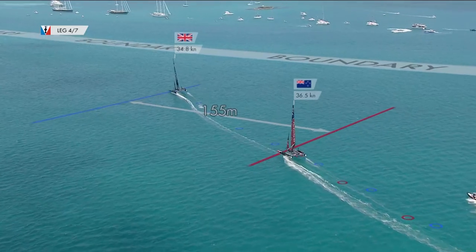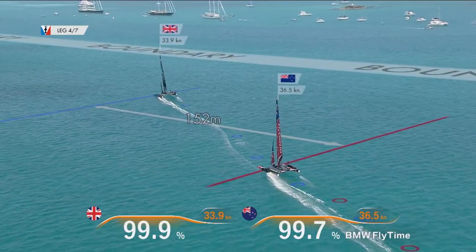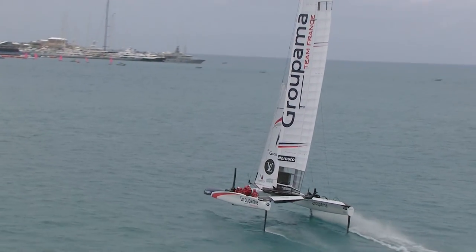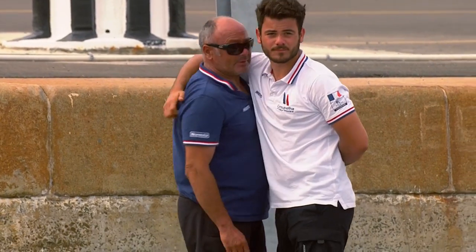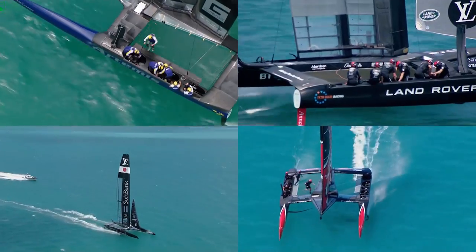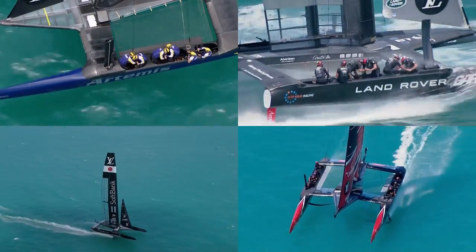Keeping the boat airborne was key — flight time was the new sailing metric. After two rounds, the lowest points scoring team had to leave. Groupama Team France had taken two big scalps, but it was not enough. Their cup was over. Meanwhile, the defenders' Oracle Team USA moved on and prepared for the cup match itself. Now there were four, as the battle to be the challenger continued.